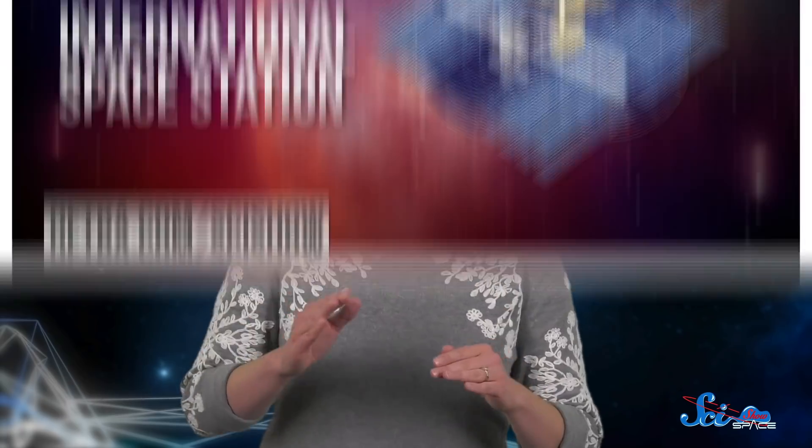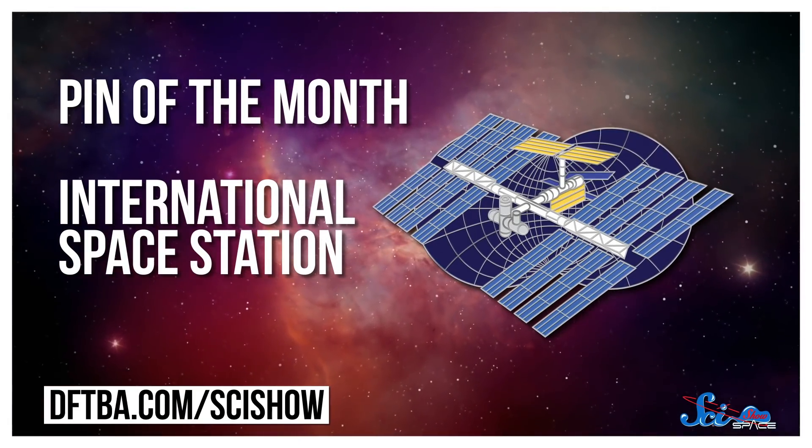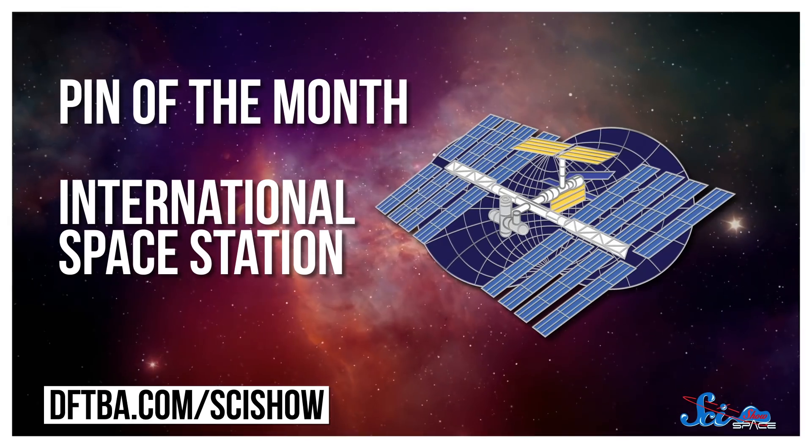If you want to keep celebrating the station's 20th anniversary with us, good news! For our November pin of the month, we made ISS pins. They're shiny and lovely and only available this month. Starting in December, we'll have a brand new design. If you want to get one for yourself, you can head over to DFTBA.com slash SciShow.